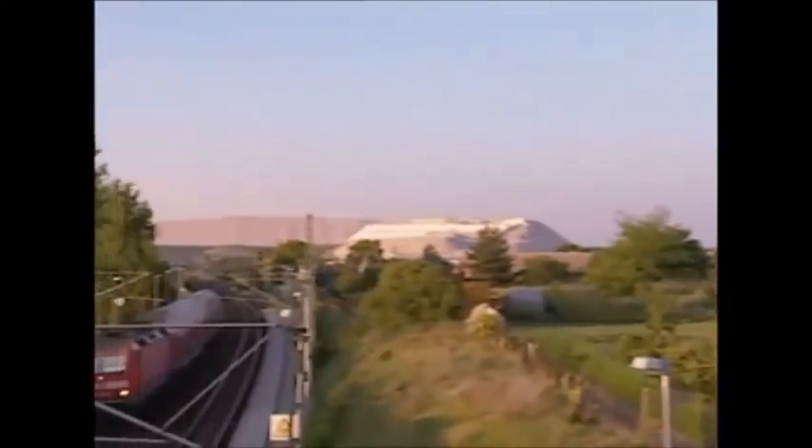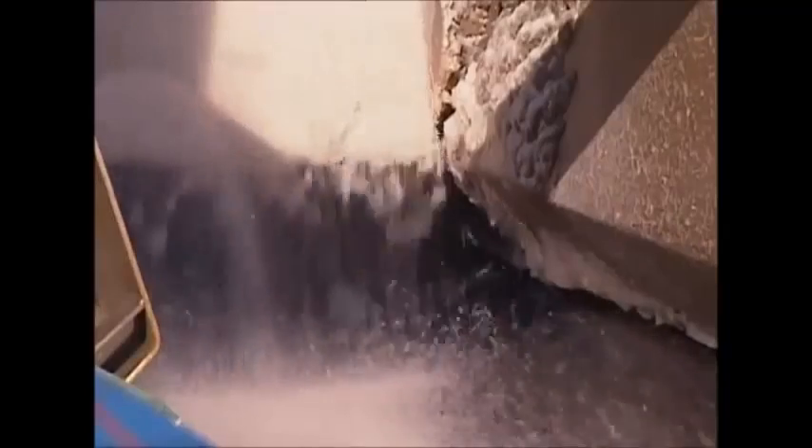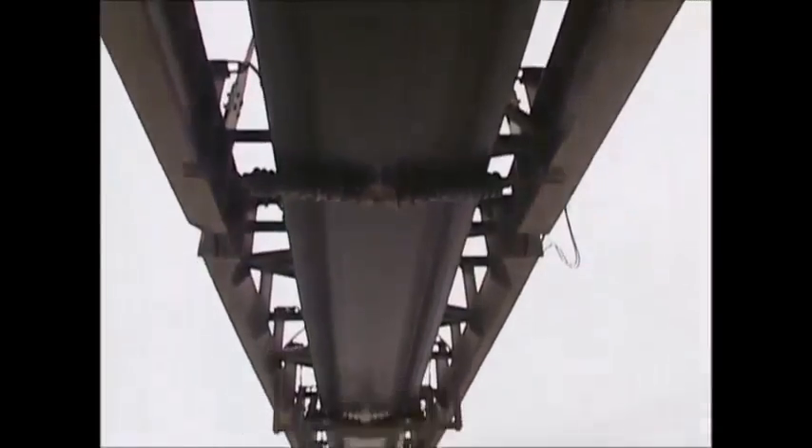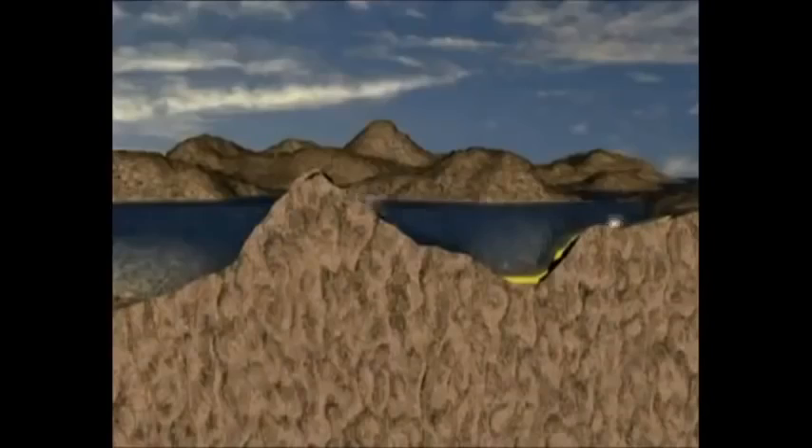This story begins in Saxony-Anhalt in Germany, where potash is extracted from underground mines. Potash is used as a fertilizer and the mining process has two benefits: firstly, the potash, and secondly, the large holes it leaves behind.